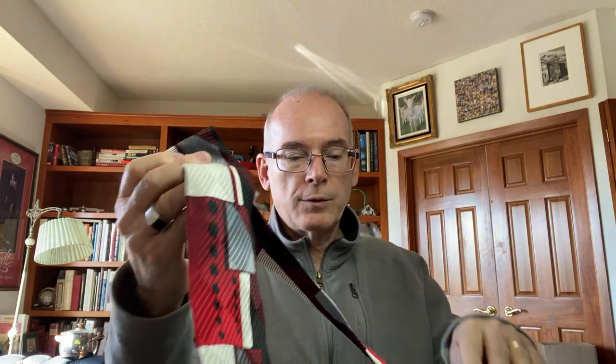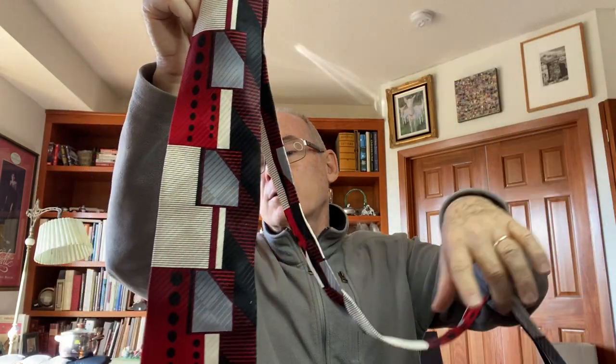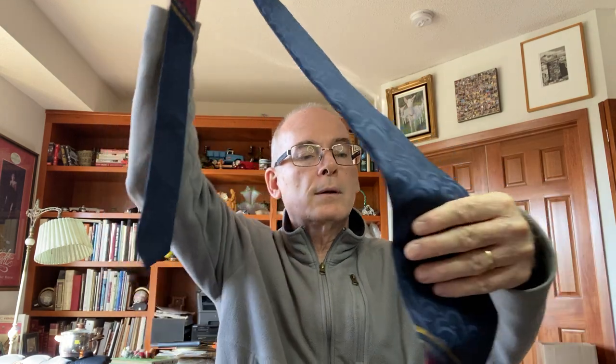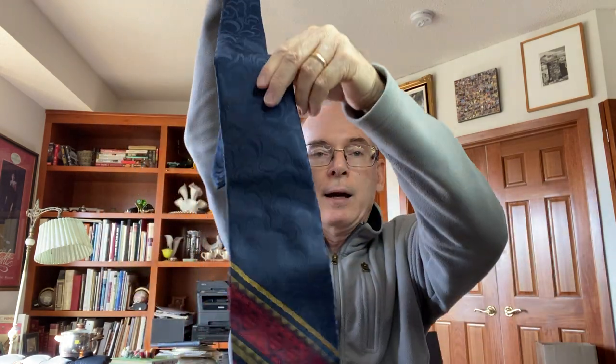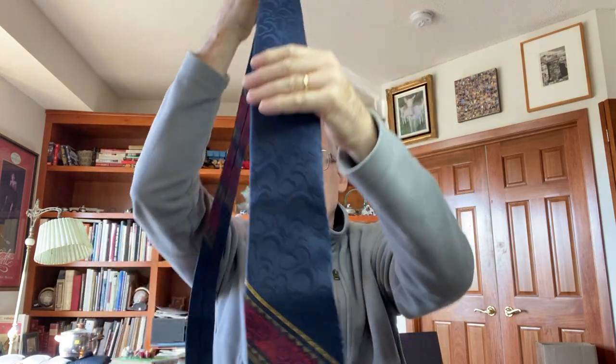There was a bag of vintage ties Cindy found, and she said see if there are any good ones in it. I found this beautiful tie — it's a Bruno Pietelli, an Italian tie. It's not a high-name tie, but there's also this vintage Wembley tie, which I thought was really cool.